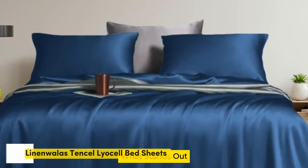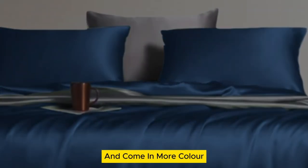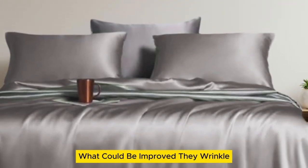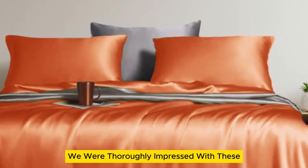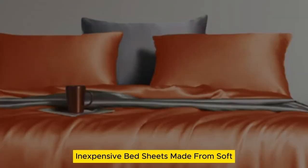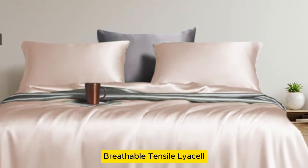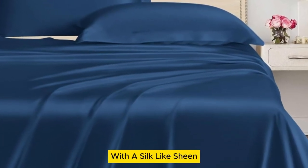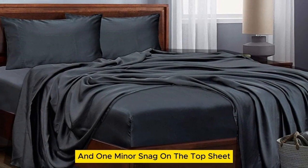Number two. What stands out: they offer standout temperature regulation and come in more color and size options than the competition. What could be improved: they wrinkle if you don't put them on the bed right after drying. We were thoroughly impressed with these inexpensive bed sheets made from soft, breathable Tencel Lyocell. Our first impression was that the sheets appeared to be high quality with a silk-like sheen, though there were a few loose threads and one minor snag on the top sheet.